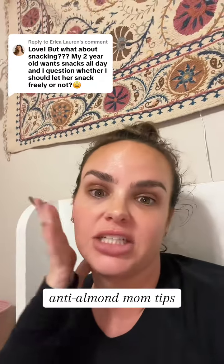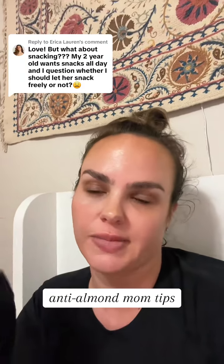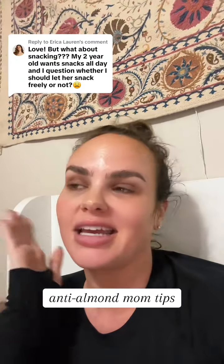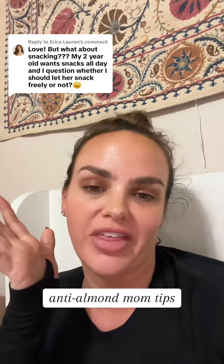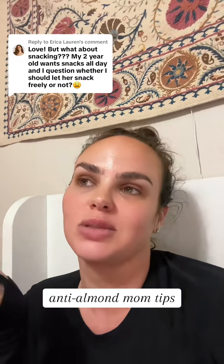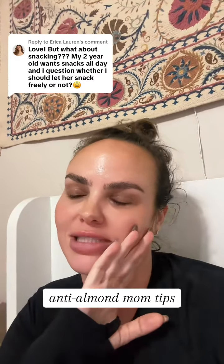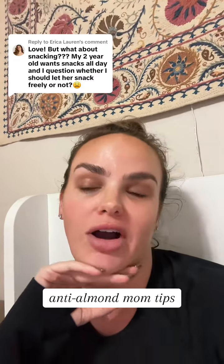If you only have one kid, you could get a bento box — it's pretty inexpensive — and do it that way. I love the cupcake thing. My kids think it's so cool when I pull it out and they're like, oh my gosh, all these different snacks! And that's really helped me control — I say control very loosely — but control more of our snack time.